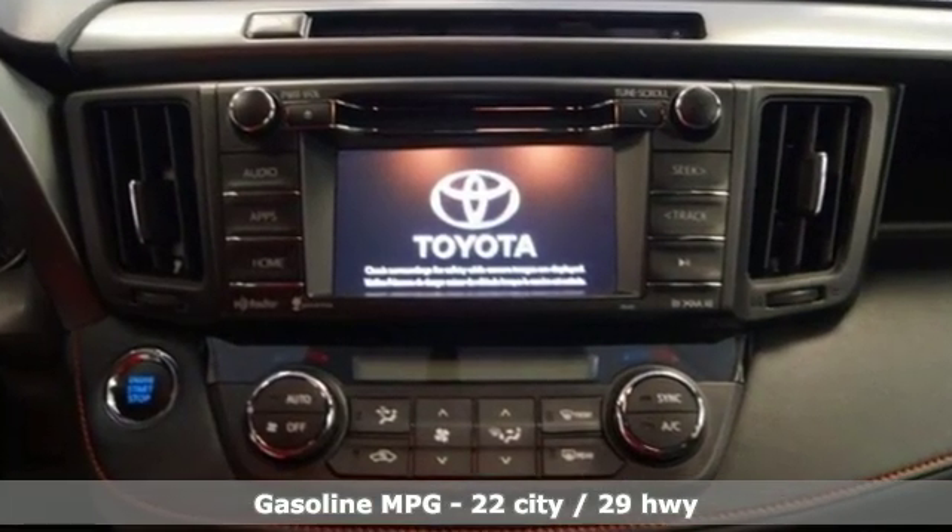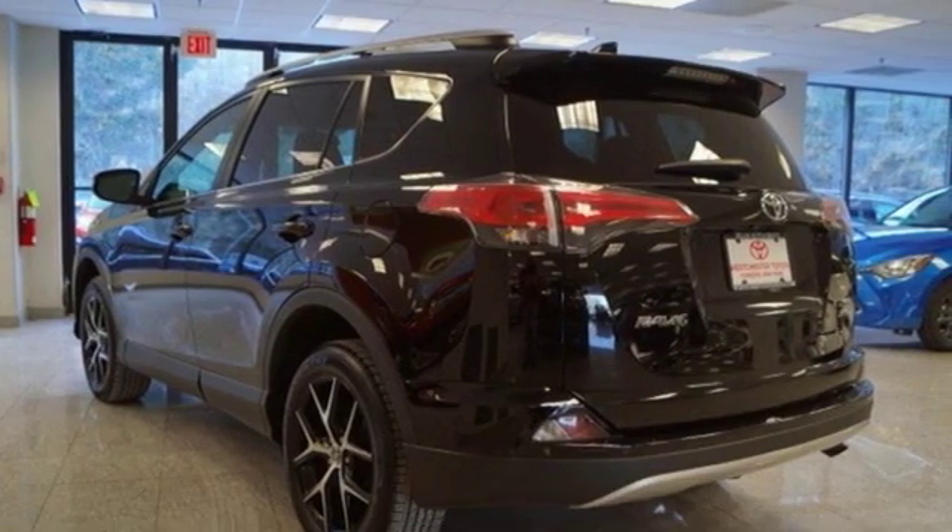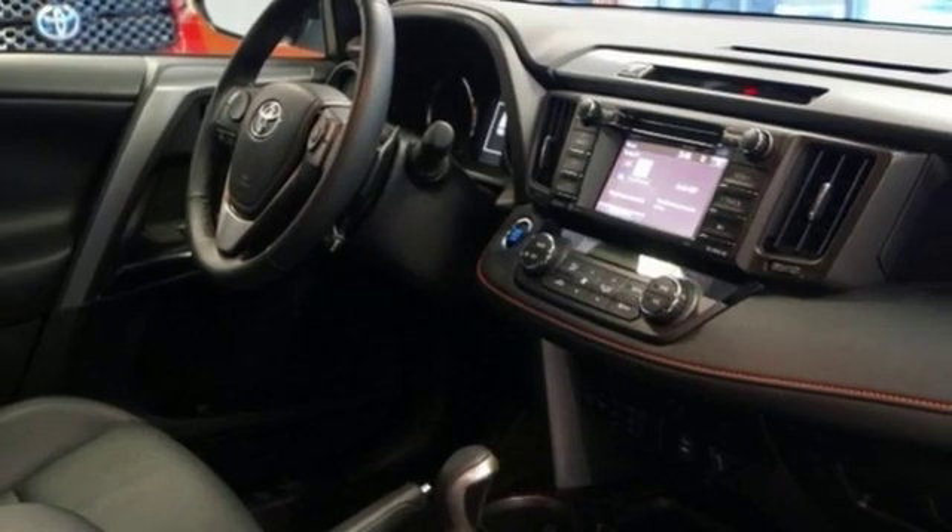Automatic transmission, dual zone climate control, external memory control, front heated sports seats, power heated mirrors.